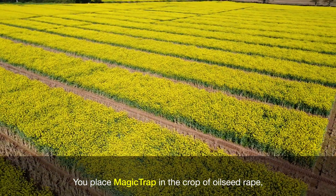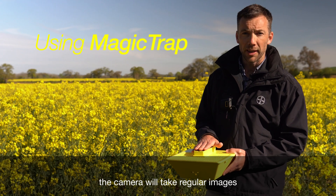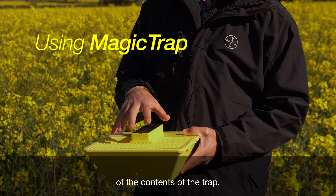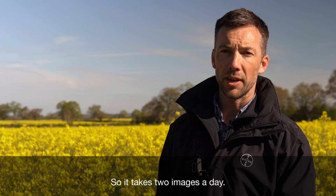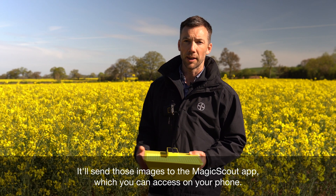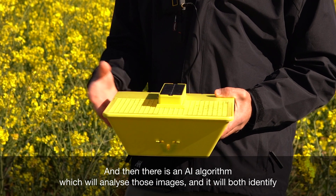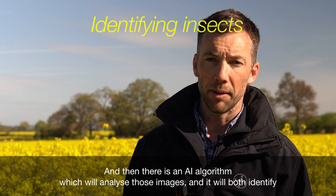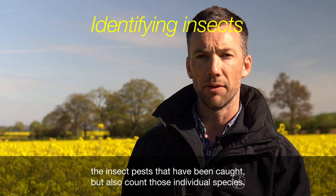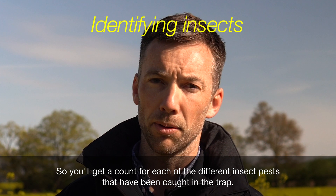You place Magic Trap in the crop of oilseed rape. The camera will take regular images of the contents of the trap — two images a day. It will send those images to the Magic Scout app, which you can access on your phone. An AI algorithm will then analyze those images, identifying the insect pests that have been caught and counting each individual species.